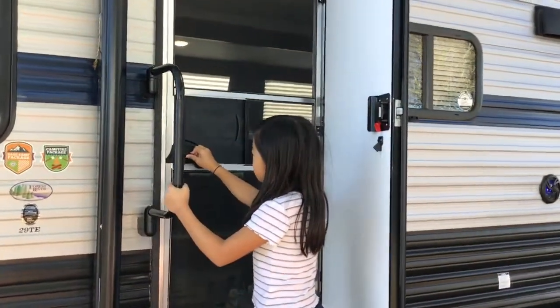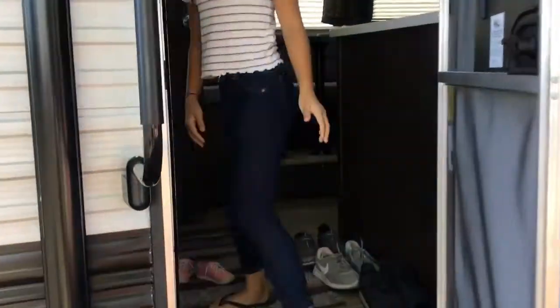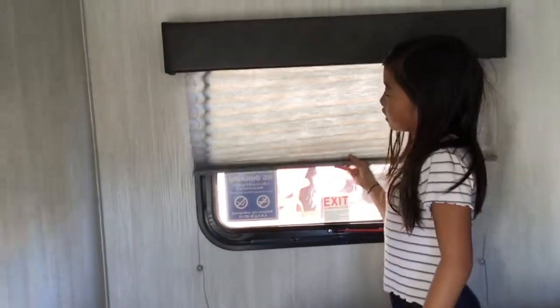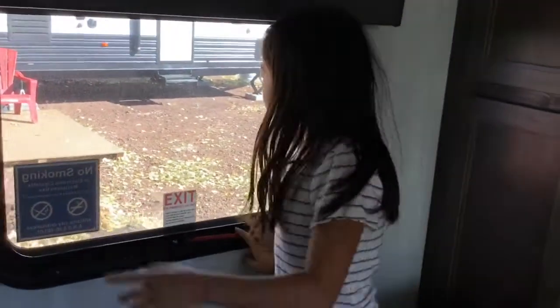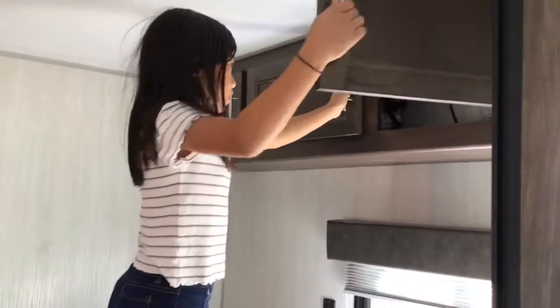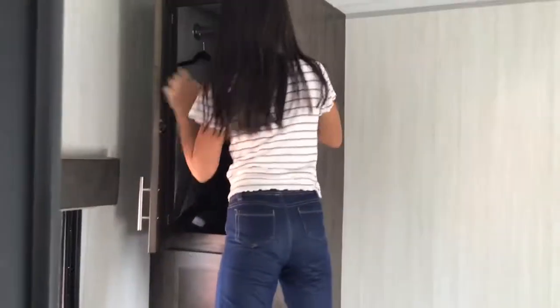This is the door, and we open it. It has a screen door so nothing can get through, and there's a window. We have a queen bed here, some storage up here, more storage up here, some towels, and here's where you put your clothes and stuff.